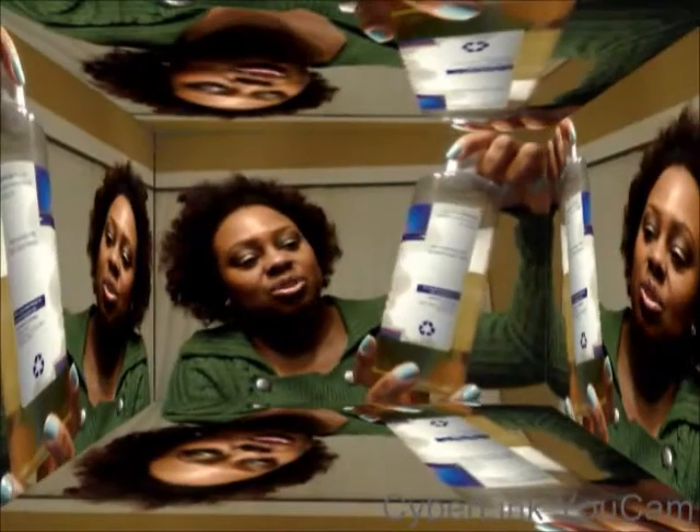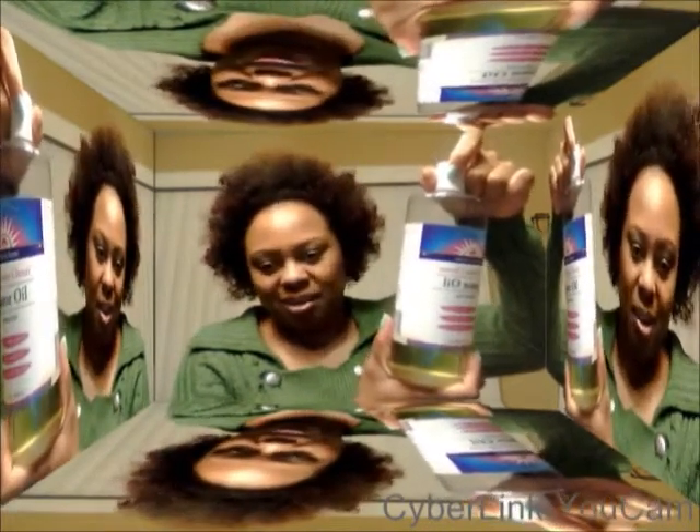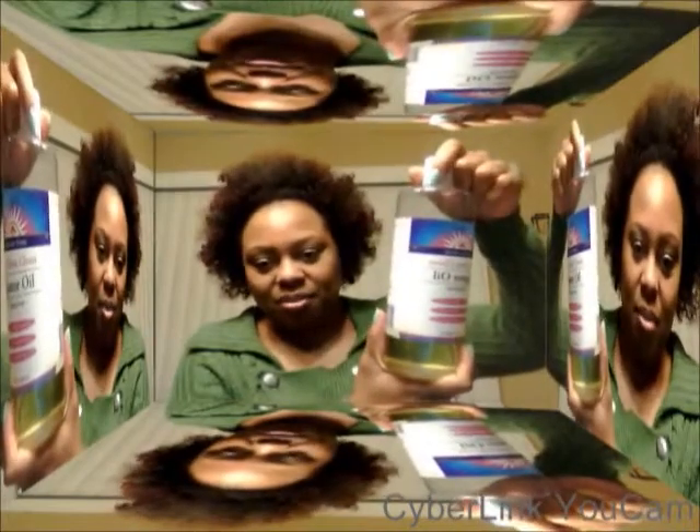It has a little stain on the side — I can tell I've been using this. Anyway, this is the Heritage Store Palma Christi castor oil; it is cold pressed and cold processed castor oil. All I'm doing is applying this to my scalp and my hair every other night or every two to three nights, because it's very oily. I'm continuing to do that and will come back with an update.